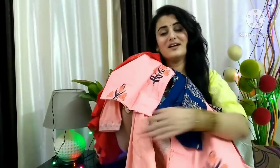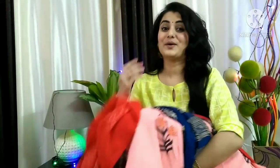So guys, this was my complete collection for today and I hope you liked it. If you liked it, please don't forget to like my video and comment in the comment section — tell me which one is the best. Please share and support my video. Thank you so much.